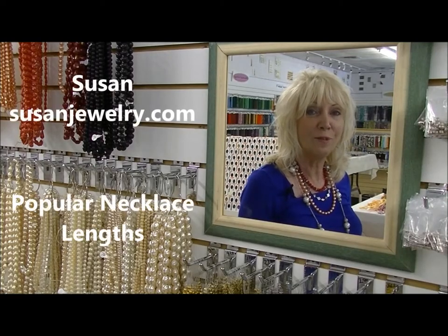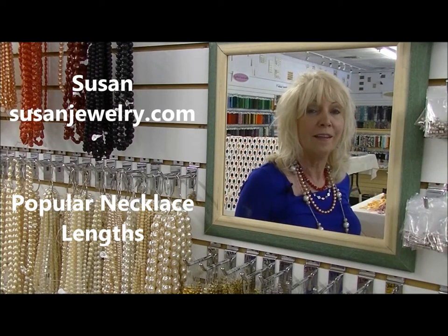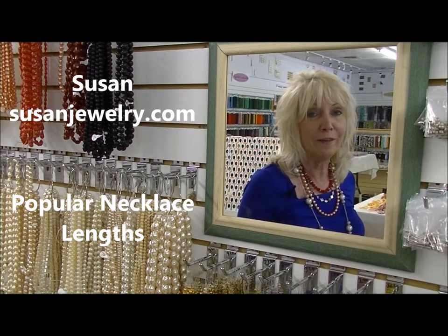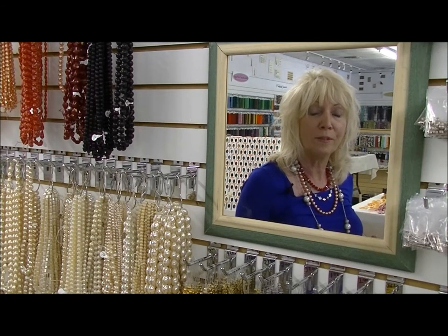Hi, I'm Susan of SusanJewelry.com. I'm wearing four necklaces today, not because I think they look good together, but because I want to show you the lengths of necklaces that are popular today.